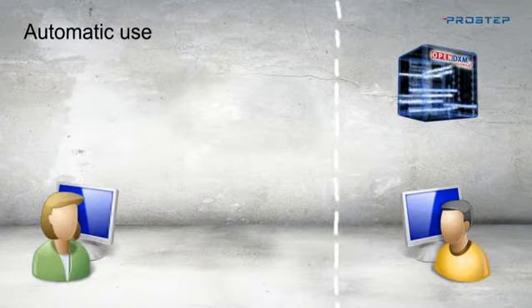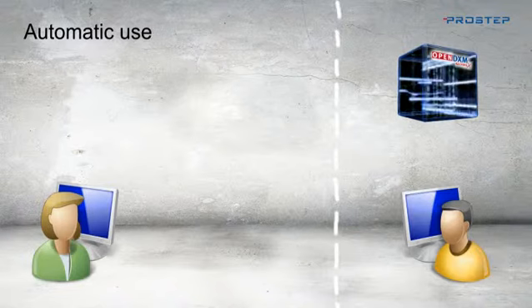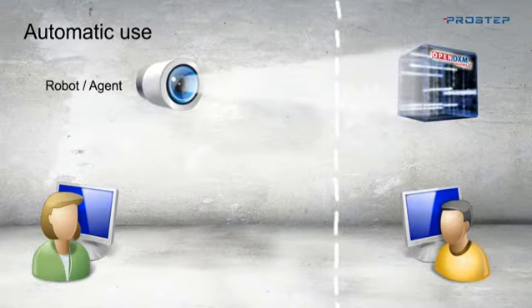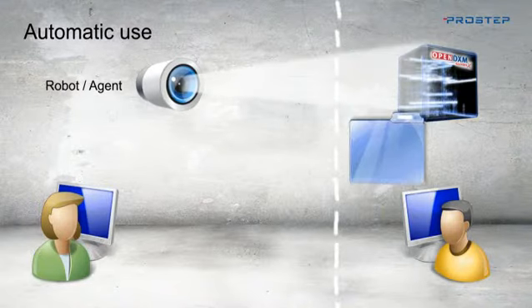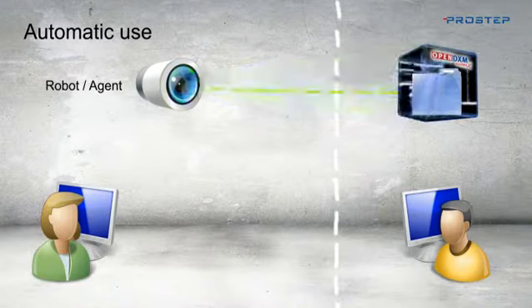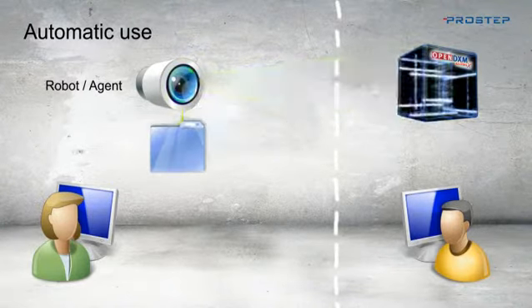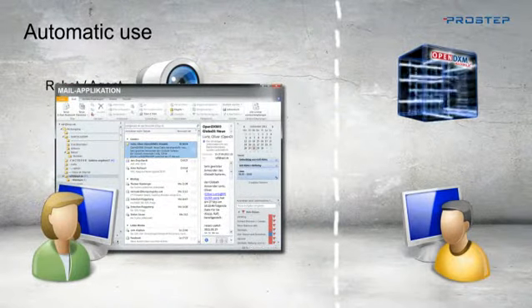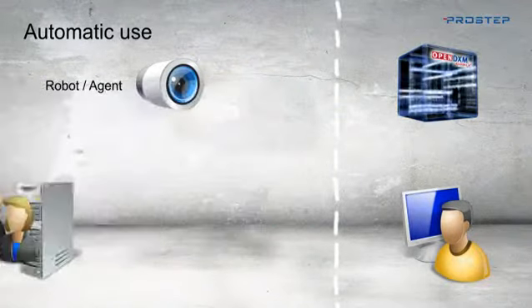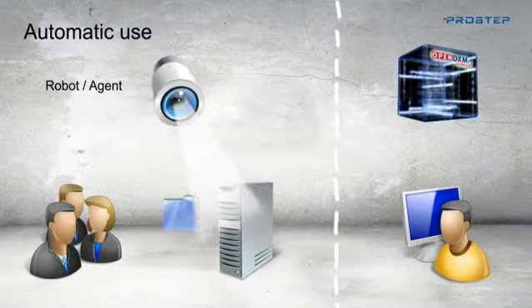As the volume of data being exchanged increases, it is often a good idea to automate data exchange. This is where OpenDXM GlobalX can show how powerful it is. Agents and robots that are installed at your partner's location as Java applications connect to the OpenDXM GlobalX portal and check whether new data is available for download. The data is then downloaded automatically and the person receiving the file is notified by email. This saves a lot of time. What an agent automates for one person, a robot automates for many.